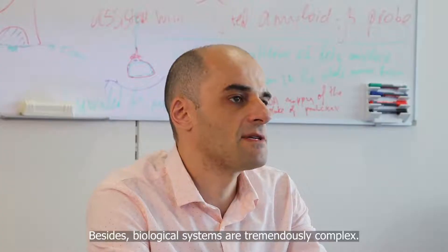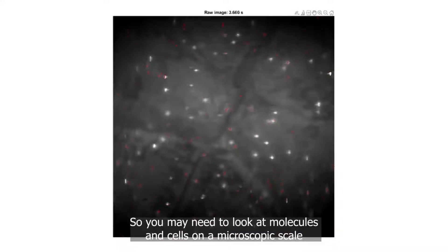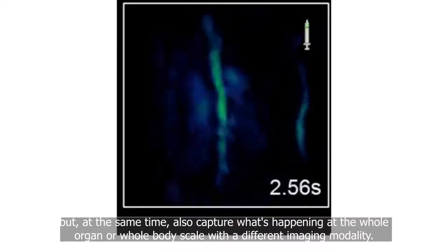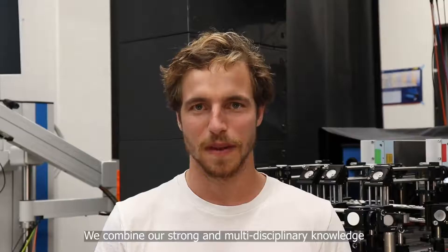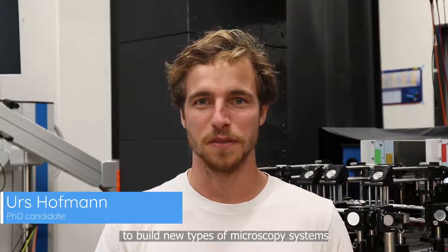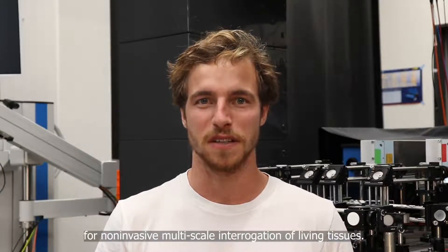Besides, biological systems are tremendously complex, so you may need to look at molecules of cells on a microscopic scale, but at the same time also capture what's happening at the whole organ or whole body scale with a different imaging modality. We combine our strong and multidisciplinary knowledge to build new types of microscopy systems for non-invasive multi-scale interrogation of living tissues.